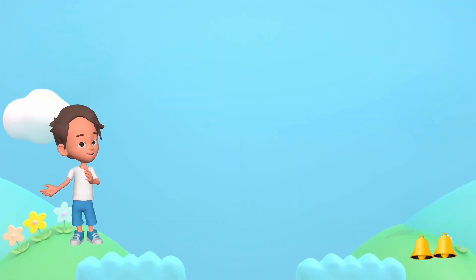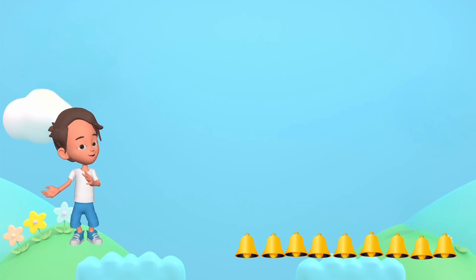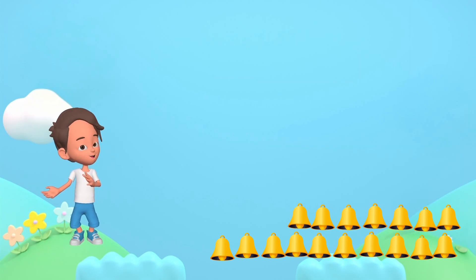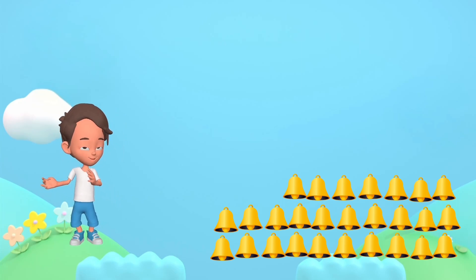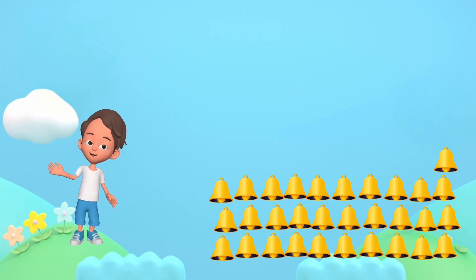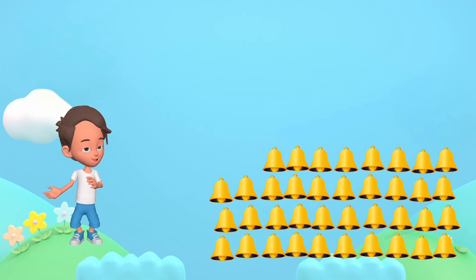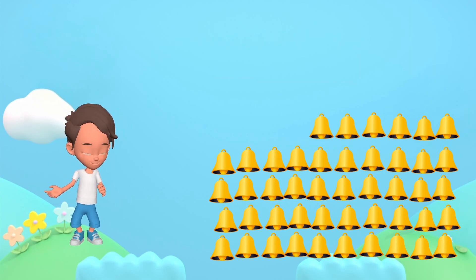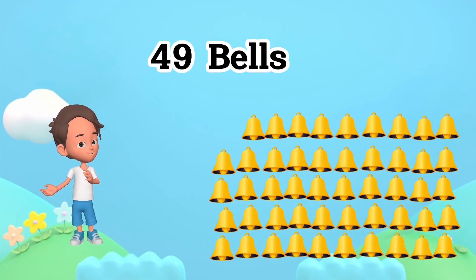1, 2, 3, 4, 5, 6, 7, 8, 9, 10, 11, 12, 13, 14, 15, 16, 17, 18, 19, 20, 21, 22, 23, 24, 25, 26, 27, 28, 29, 30, 31, 32, 33, 34, 35, 36, 37, 38, 39, 40, 41, 42, 43, 44, 45, 46, 47, 48, 49. 49 bells.